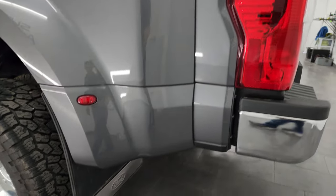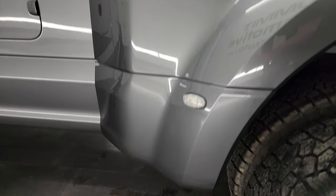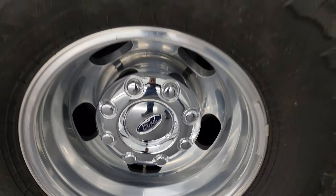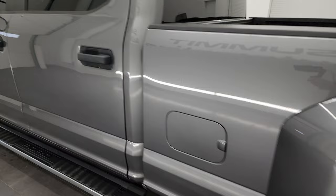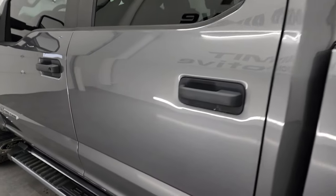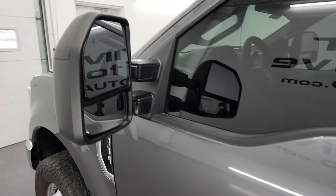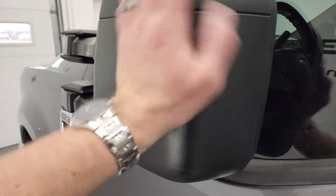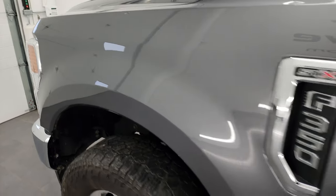Coming around to the driver side, just as clean as that passenger side. Dually tub and box are in fantastic shape and this back wheel is in excellent condition as well. Down the rest of the side of the truck, doors and cab all look really good. It does have the heated mirrors that telescope out and fold in. As far as these doors go, I didn't see any dents or dings, and the same thing with the driver side front fender.